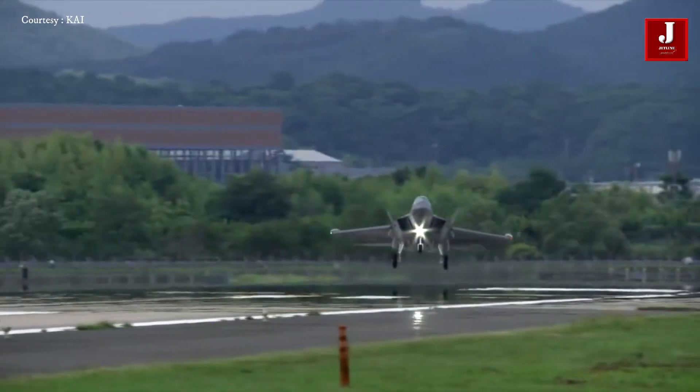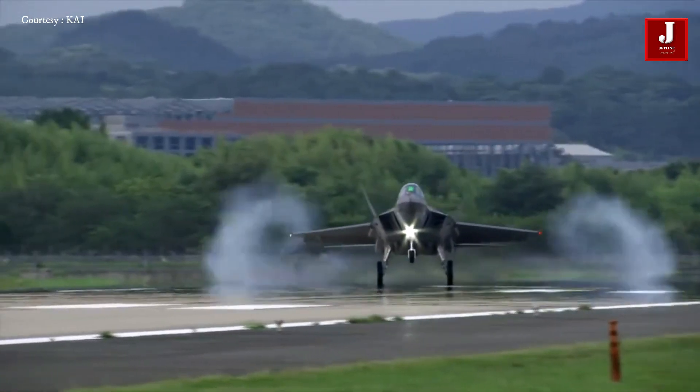Please share your thoughts on the Korean-built KF-21 fighter plane in the comments section.